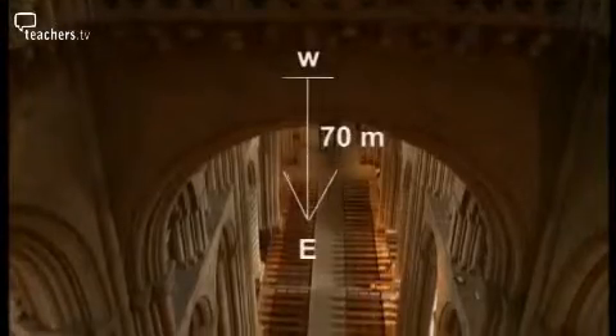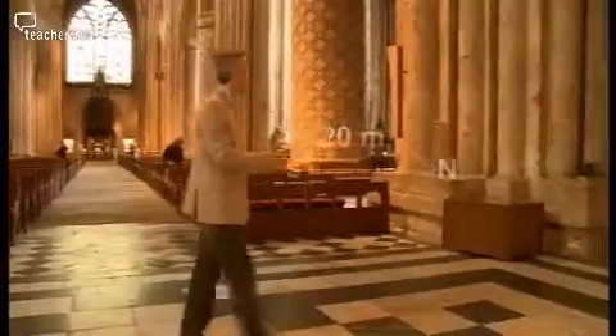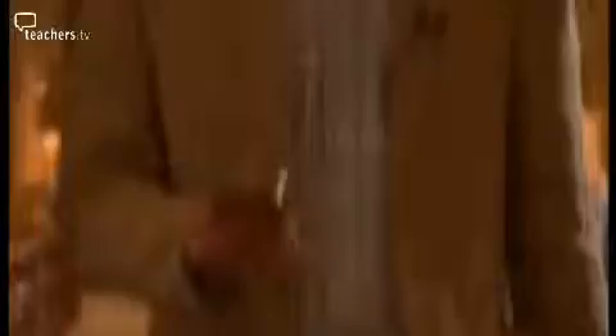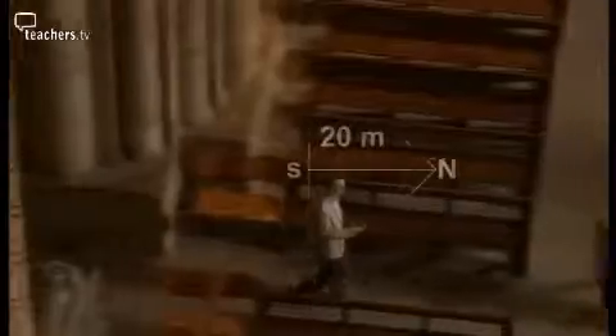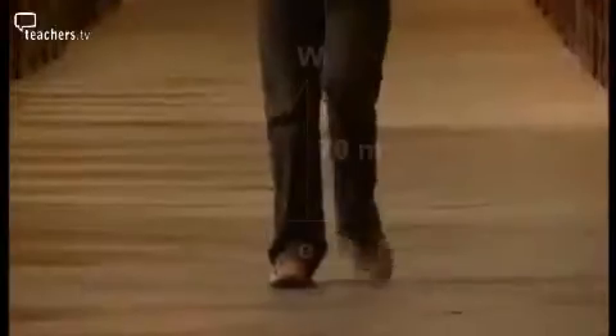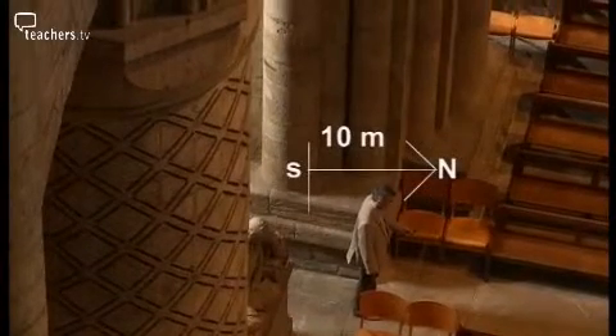Starting at the west doors, I'm heading east 70 metres. Turning and heading north for 20 metres. Then east 10 metres. South 20 metres. East 40 metres. South 10 metres. West for 40 metres. Now turning south and travelling for 20 metres. West 10 metres. 20 metres north. West again for 70 metres. For the final leg of the journey, to bring me back to the start, I'm going to travel north 10 metres.